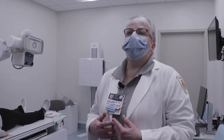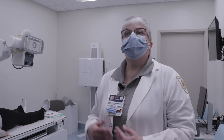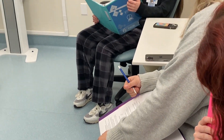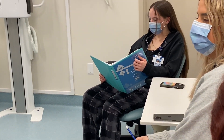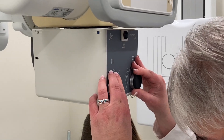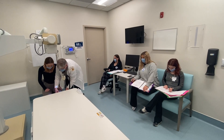For a long time, fully credentialed radiography did not have an entry-level class, and that is what this is. When these students graduate, they will be able to take the state licensing exam and get their limited radiologic technology license, and they can go out and work in outpatient facilities.